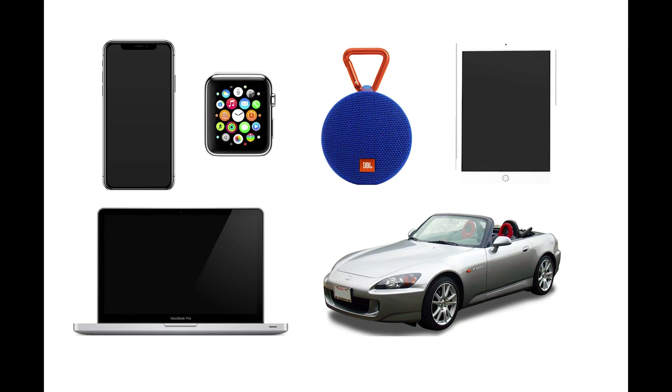We all know what these are — these are the products that we own, that we carry with us every single day. And something curious about these is that all of these are mobile. Everything that we have in our life is mobile besides our buildings.